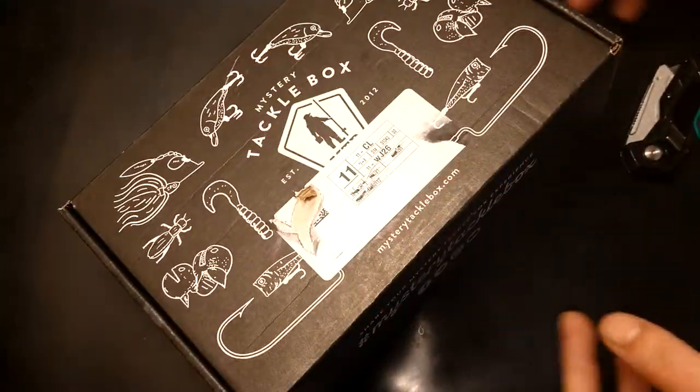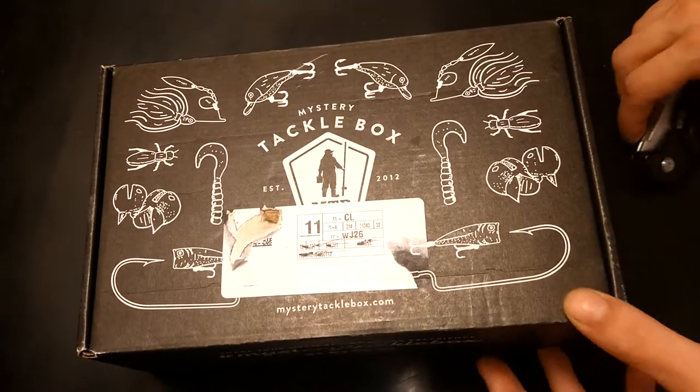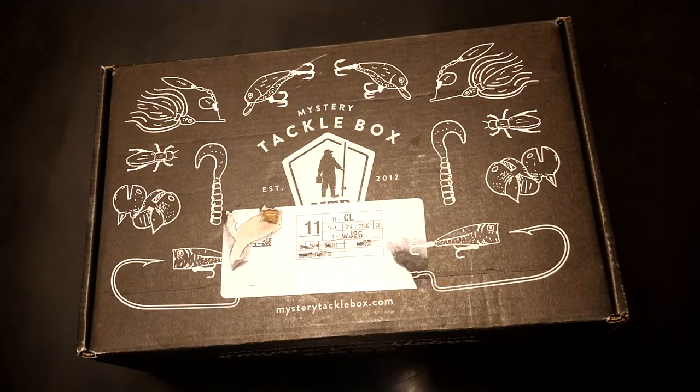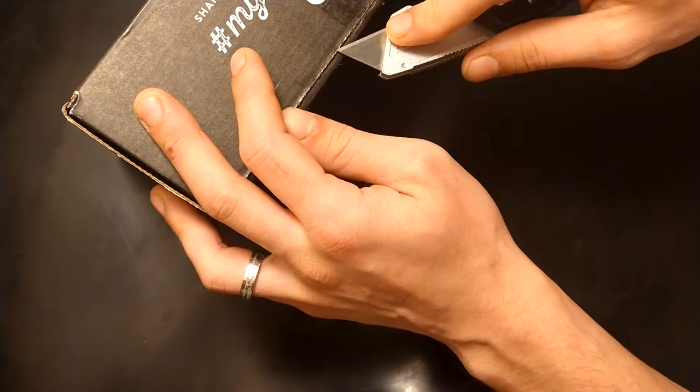All right guys, today we have another Mystery Tackle Box. This is the Mystery Tackle Box for the month of April 2021 — the pro box, and it's the multi-species box.